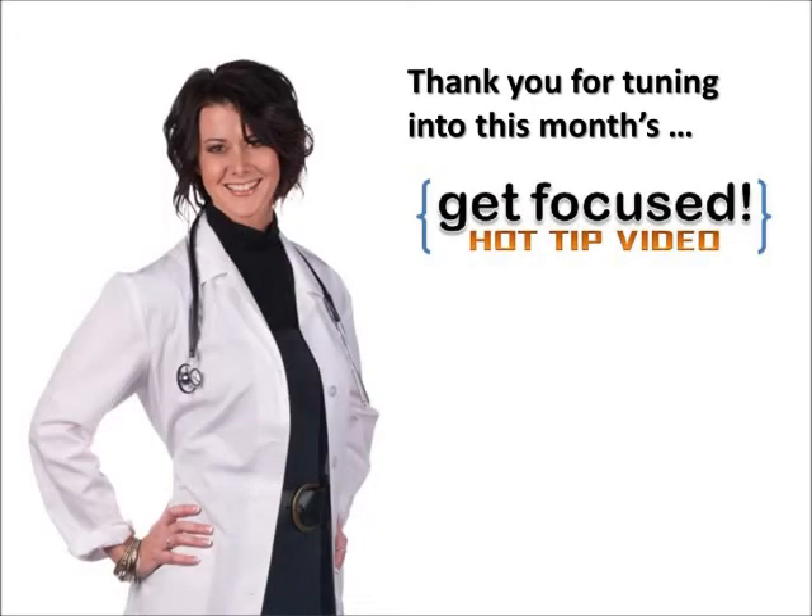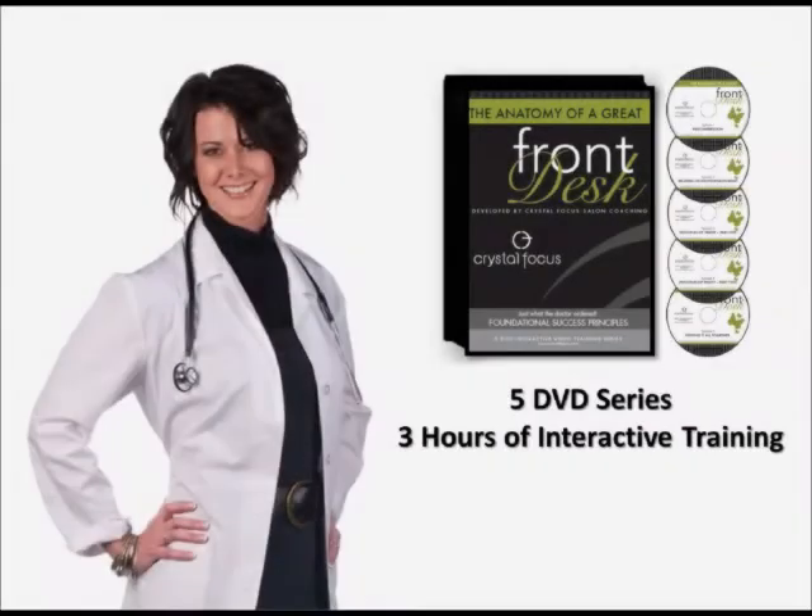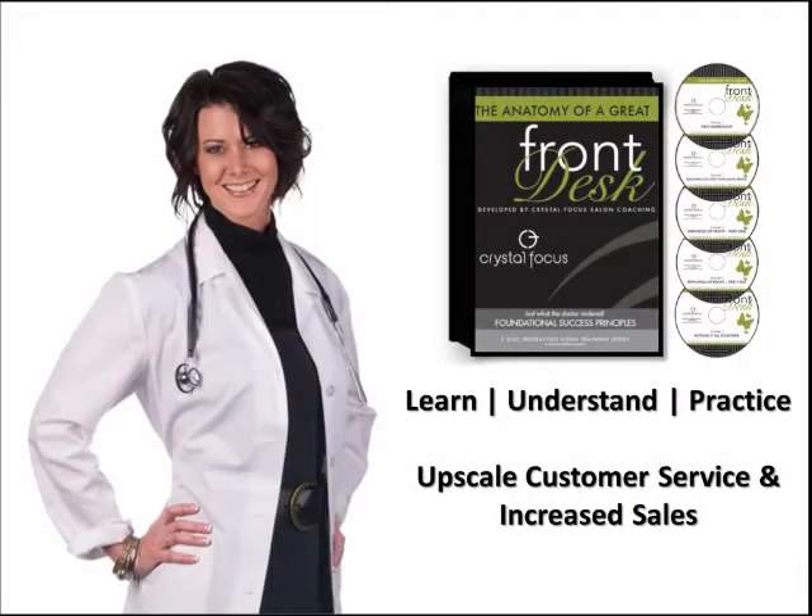Hey, this is Coach Christy — thank you for tuning in to this month's Get Focused hot tip video. If you enjoyed this video, you have to check out our latest training program for front desk professionals. It's called the Anatomy of a Great Front Desk — a five-DVD series that includes almost three hours of visual training and interaction to help your front desk professionals learn, understand, and practice upscale customer service and increased sales skills.